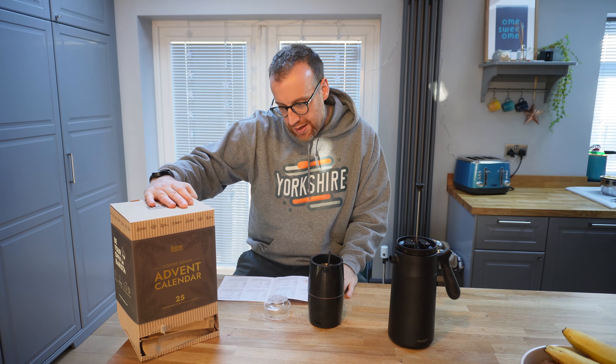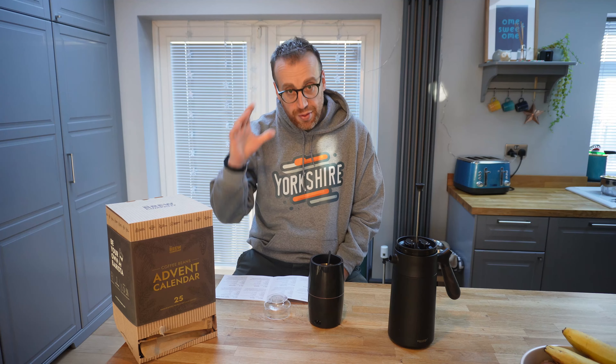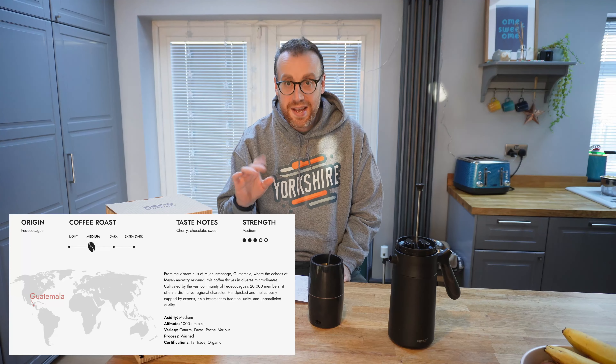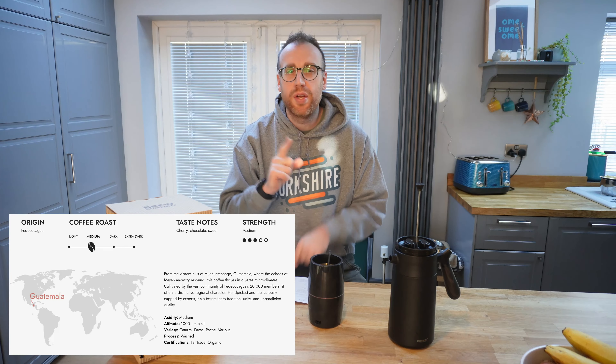Guatemala is over in South America. This is a 3 out of 5 intensity, according to this here. It's a medium roast, medium acidity. Taste notes of cherry, chocolate, and sweet.